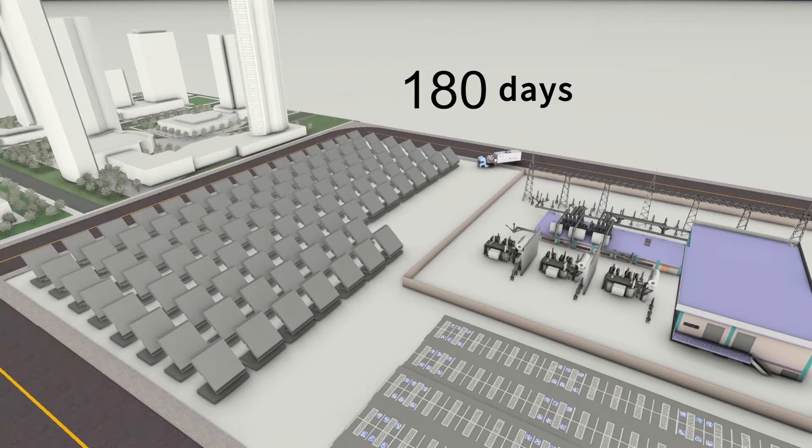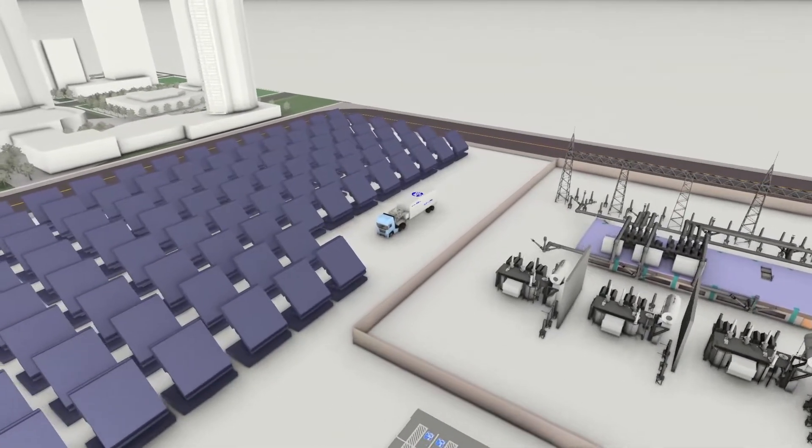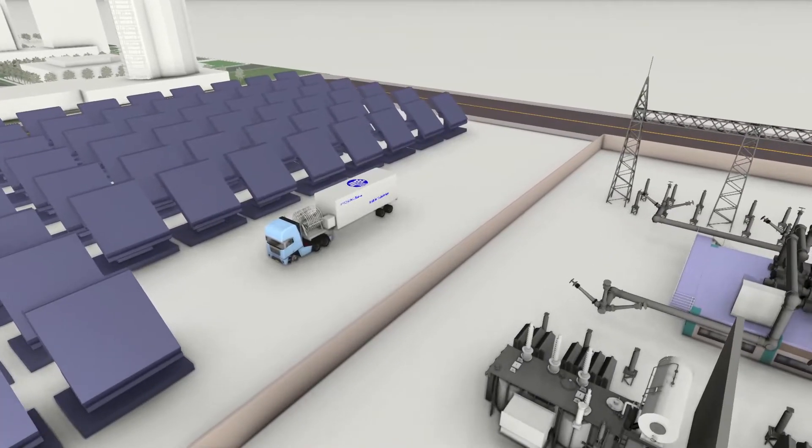However, a Hyosung mobile substation can be installed in a single day and be used until the installation of the primary substation equipment is complete, thereby eliminating the gap in service.